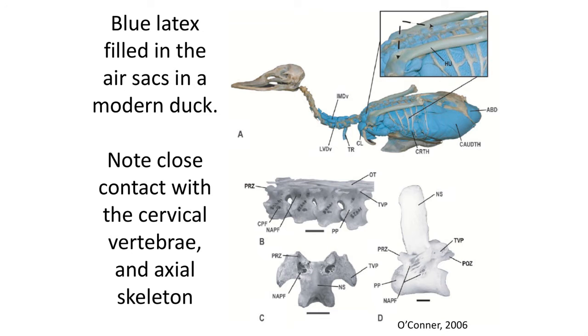Air sacs are distributed along the body cavity with the expansion of the ribs. The muscles pump air into a bellows system of air sacs, which then more passively circulate that air into the lungs, providing a continuous source of oxygenated air.